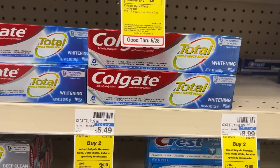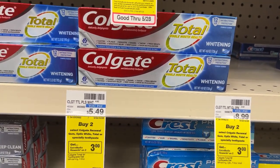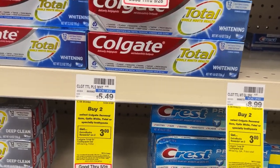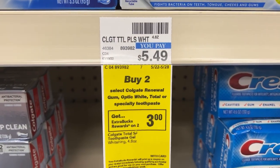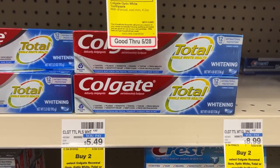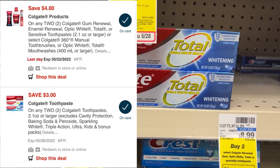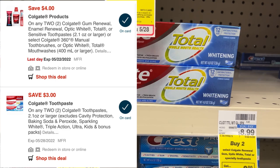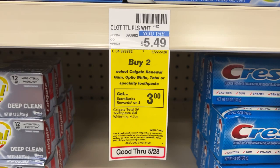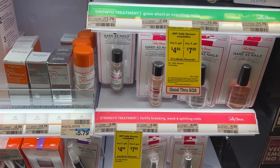I wanted to share this easy deal that anyone can do — it's a good price if you need toothpaste. The Colgate toothpaste is on promotion this week for buy two, get back a $3 ECB. This one for $5.49 is attaching to two different digital coupons. Two of these will come up to $10.98. It's attaching to a $4 coupon and a $3 coupon. Using both of those coupons you'll pay $3.98, but you will get back a $3 ECB, making it 98 cents for both tubes.